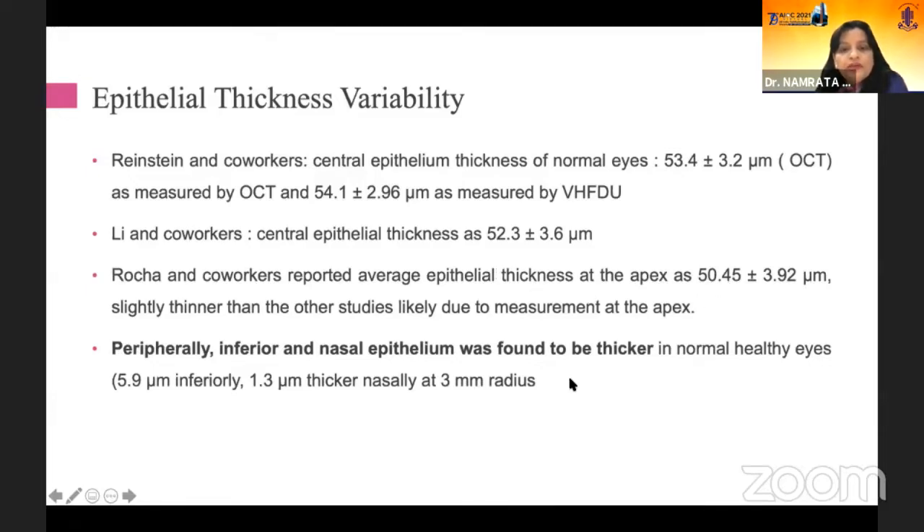If you look at apex to periphery thickness, that would also be different — the apex is generally thinner compared to the periphery. In terms of the periphery, the inferiorly and nasally located peripheral epithelium is found to be thicker in normal healthy eyes.